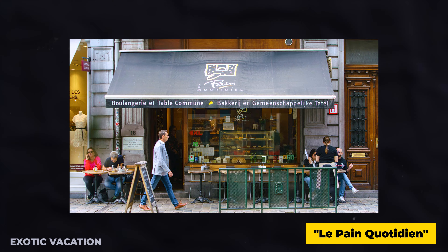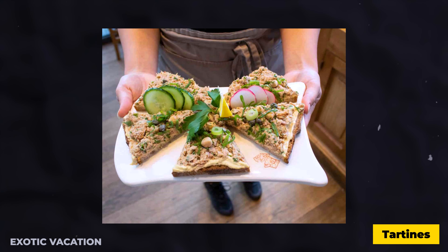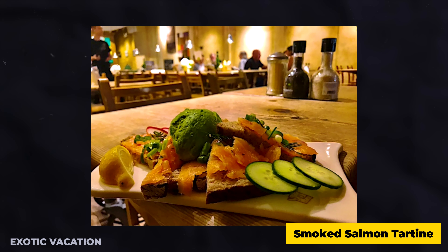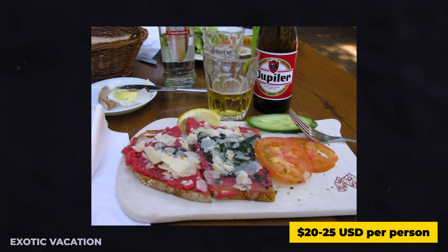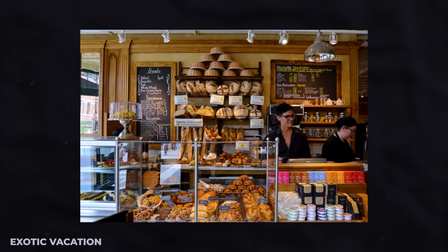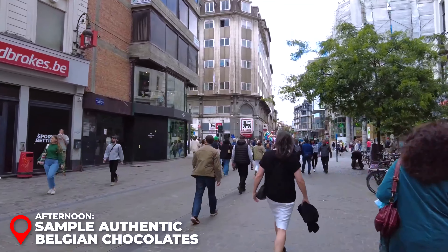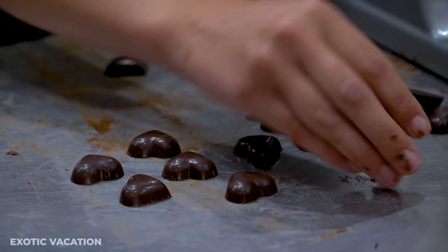Lunch — Nestled just a stone's throw from Mont des Arts, you'll find the delightful Les Pains Quotidien. This cozy spot is renowned for its rustic charm and commitment to organic fare. I recommend trying their signature tartines — open-faced sandwiches lavishly topped with fresh, seasonal ingredients. The smoked salmon tartine paired with a crisp organic salad is a particular delight. Expect to spend around $20 to $25 USD per person. Don't miss their array of homemade pastries, the perfect sweet treat to cap off your meal.